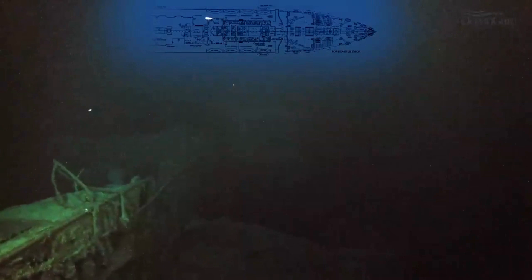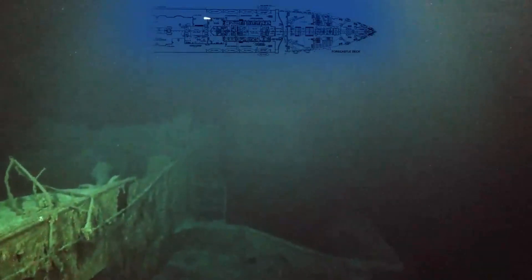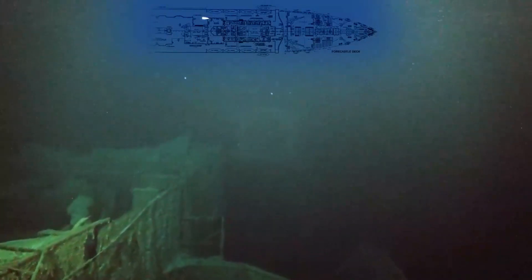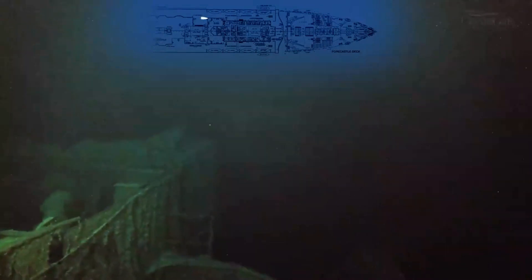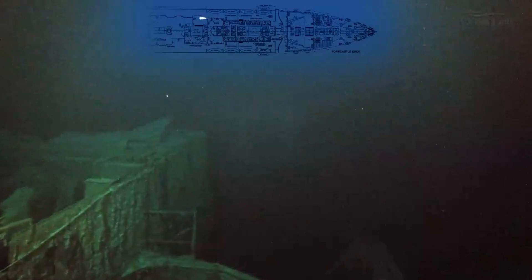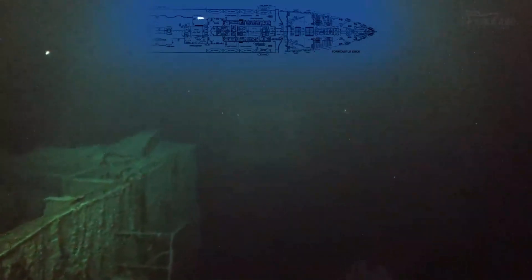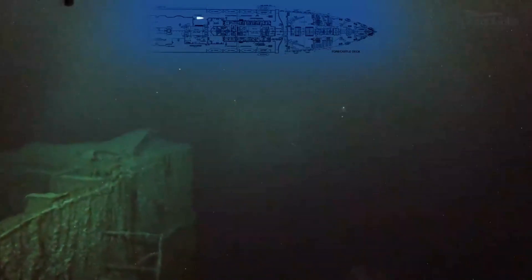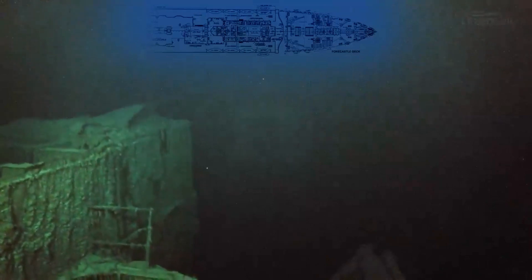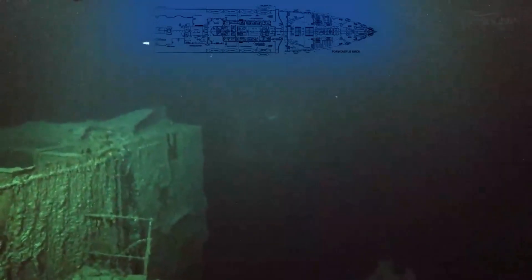This area we are approaching now is the reading and writing room and the first-class lounge. It is also the area where the ship broke in two, so a lot of this is quite destroyed and difficult to make out. To the left-hand side is the void where the second funnel was. Beyond here there is really nothing else except collapsed decks going right down to the seabed.